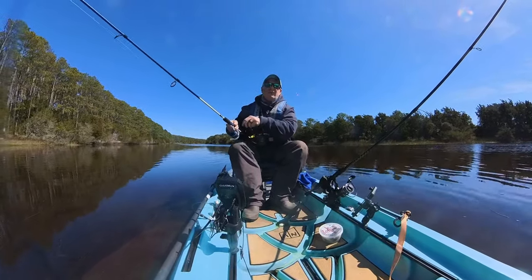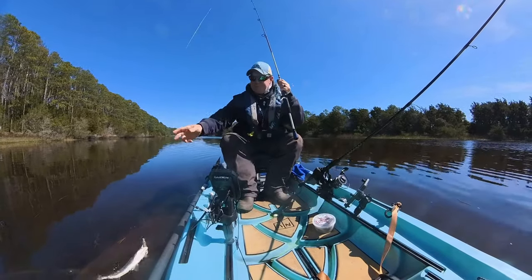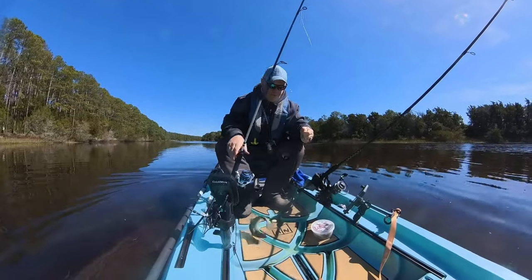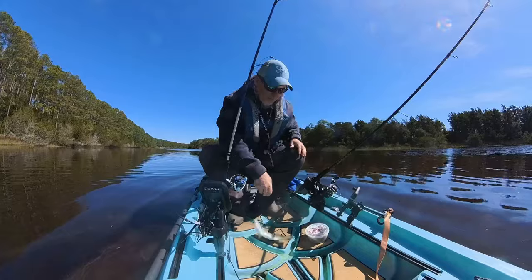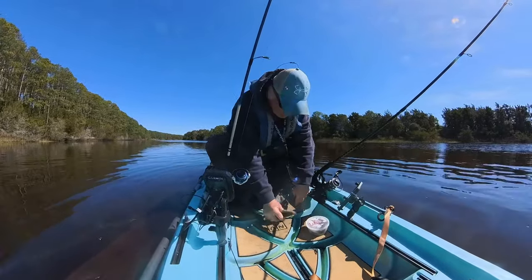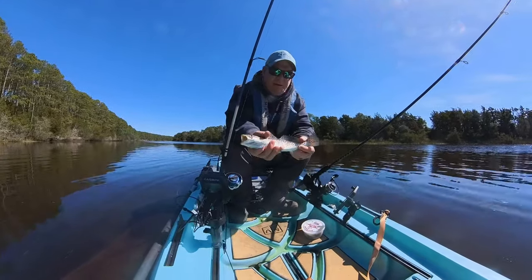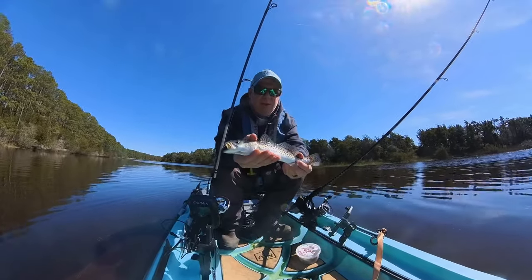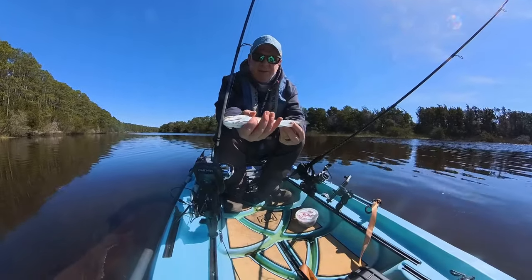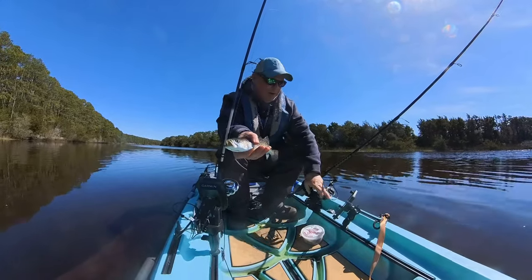Got another one coming in here, let's see what we got. Another whopper — and they come unhooked right there, perfect. Settle down buddy, settle down. Alright, trout number three for the day. As always, just a little baby guy — not gonna be big enough to keep him or anything.